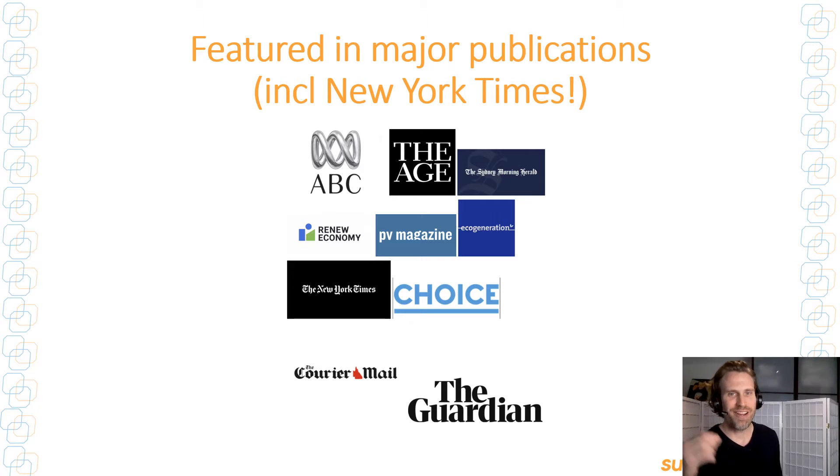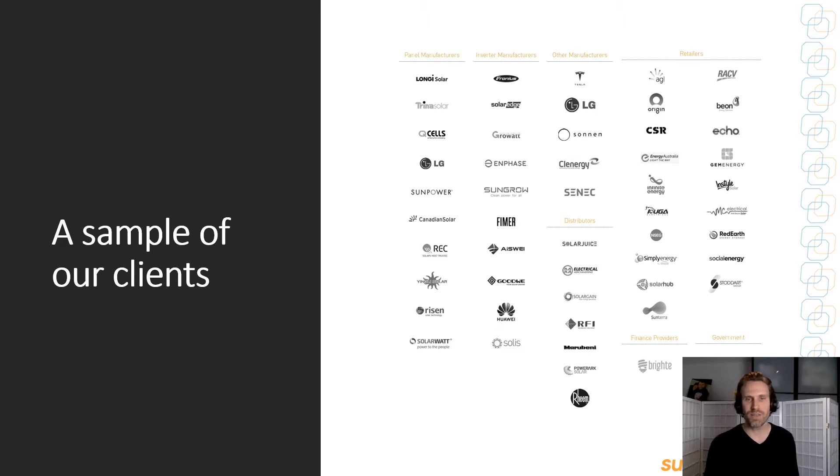I'm Warwick Johnston. I founded Sunwiz in 2009, and since then, Sunwiz data has been featured in some pretty major media outlets, including the New York Times. We've helped hundreds of solar businesses to navigate the shifting sands that is the solar industry.